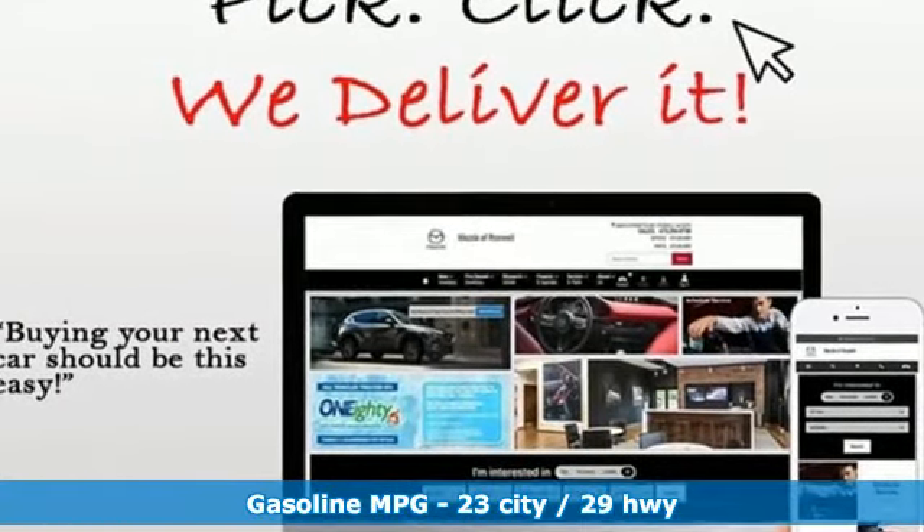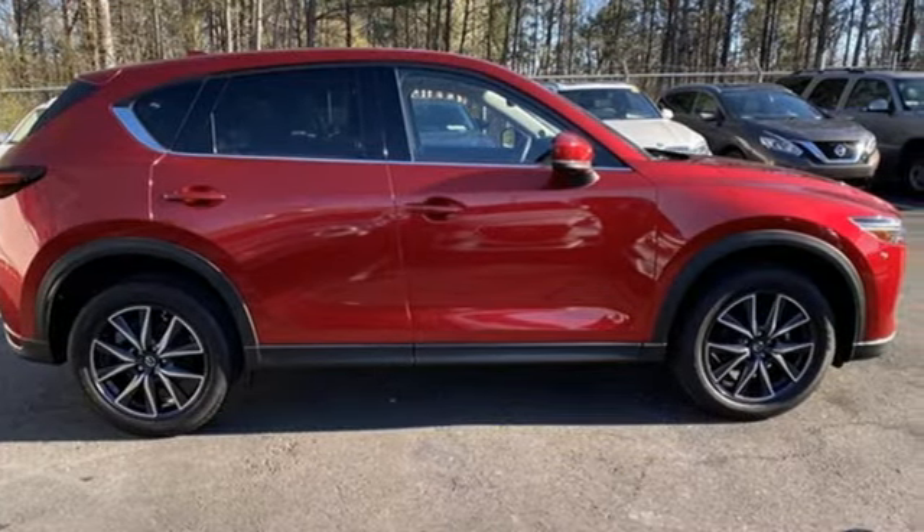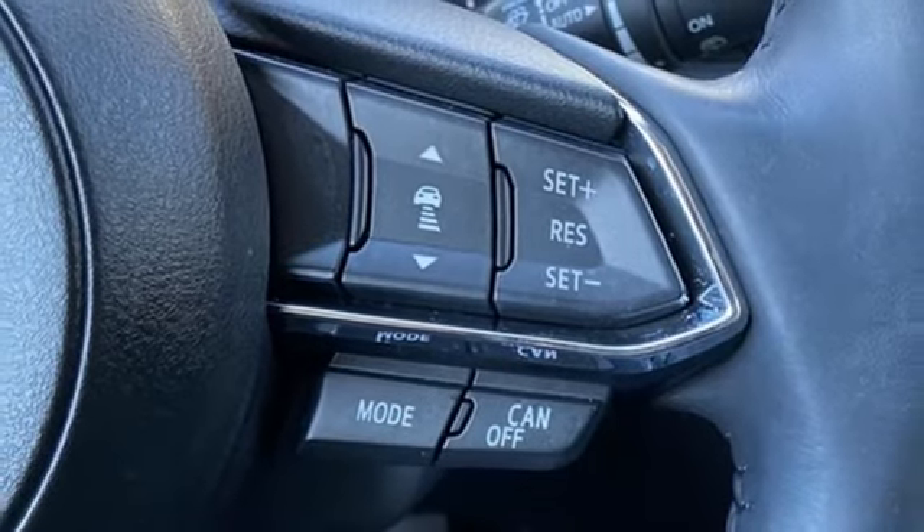It comes with great features you love: automatic transmission, front heated leather bucket seats, integrated navigation system, auto dimming rear view mirror, and dual zone climate control.